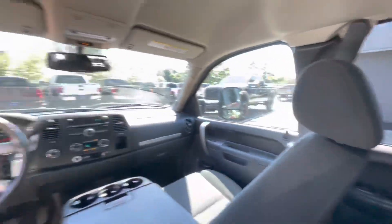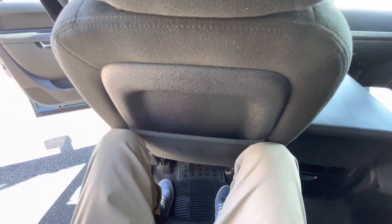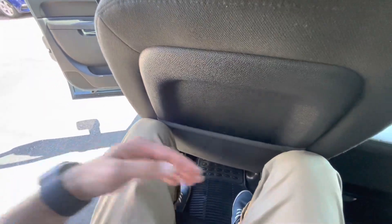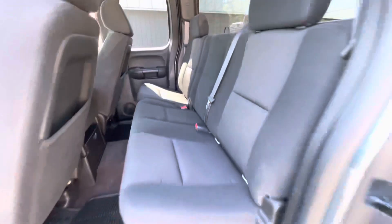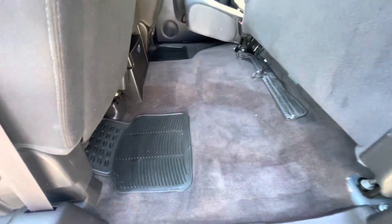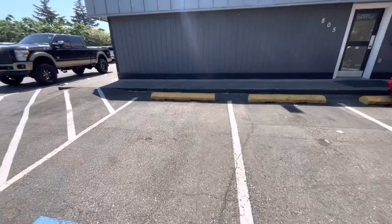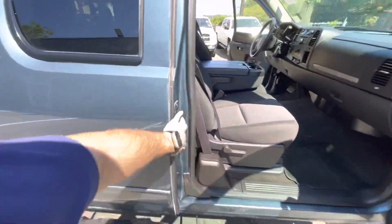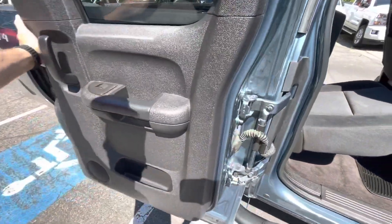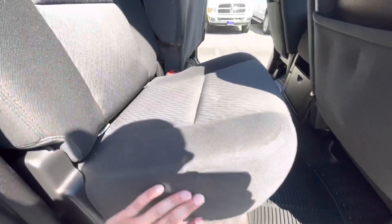So I'm 5'11" — and as you can see, that can fit easily. All right, let's check the other side.